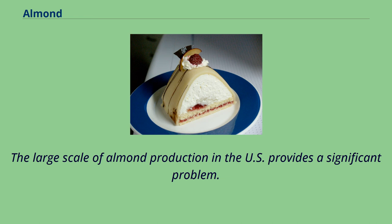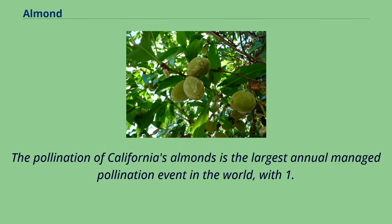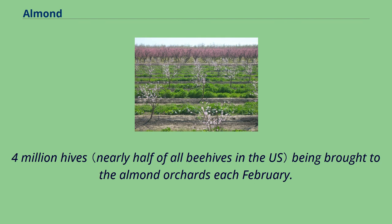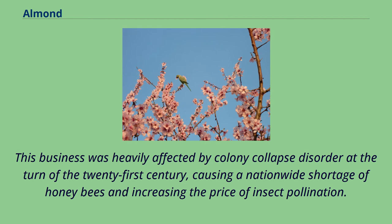The large scale of almond production in the U.S. provides a significant problem. Additional pollinating insects are therefore brought to the trees. The pollination of California's almonds is the largest annual managed pollination event in the world, with 1.4 million hives being brought to the almond orchards each February. Much of the supply of bees is managed by pollination brokers, who contract with migratory beekeepers from at least 49 states for the event. This business was heavily affected by colony collapse disorder at the turn of the 21st century, causing a nationwide shortage of honey bees and increasing the price of insect pollination.